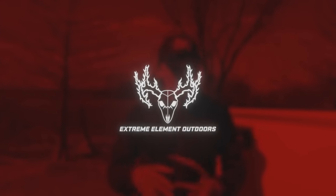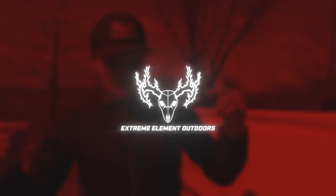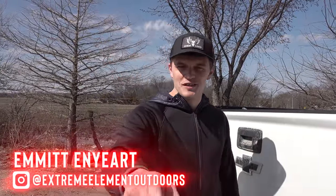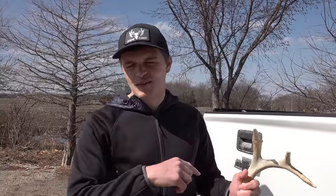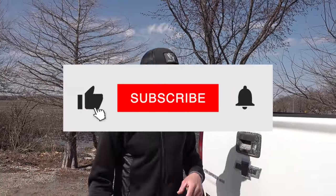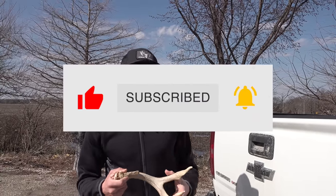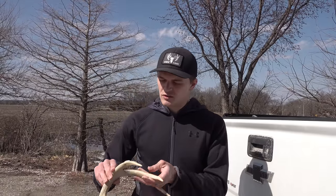Welcome back to another shed hunting 2023 video with me, Emmett Enyart, and my channel Extreme Element Outdoors. If this is your first time joining, I encourage you to hit the subscribe button. We love deer hunting, shed hunting, and turkey hunting. We do it all on a working class schedule. Keep an eye out for the shed hunting videos because we do a giveaway shed in every video.